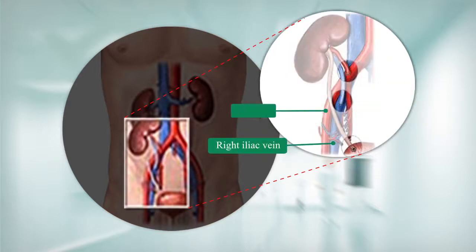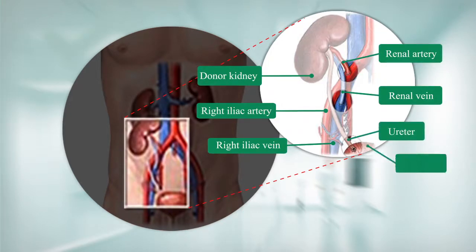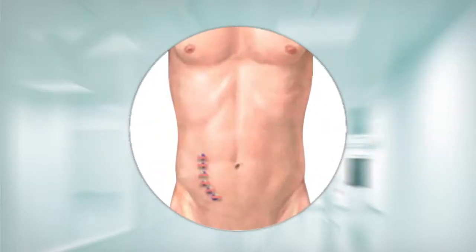After the blood flow through the attached artery and vein has been checked for bleeding at the suture lines, the donor ureter will be connected to the patient's bladder. Finally, the incision will be stitched and a sterile bandage or dressing will be applied over it.